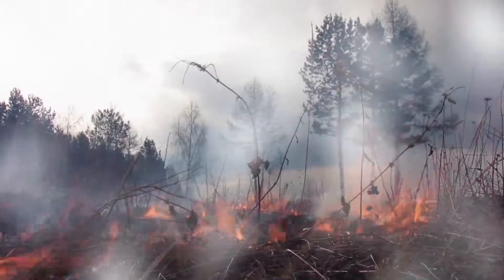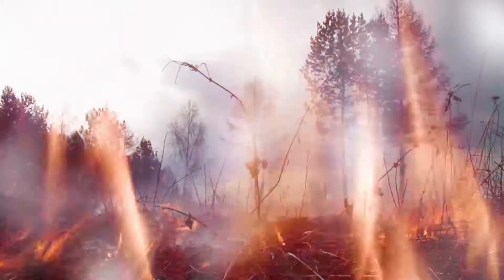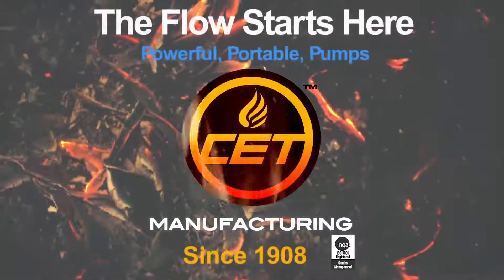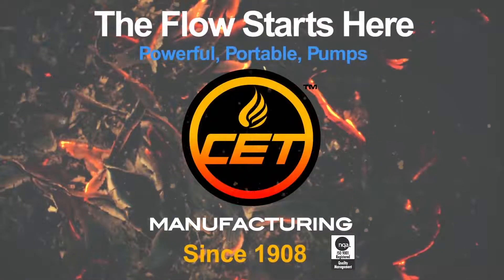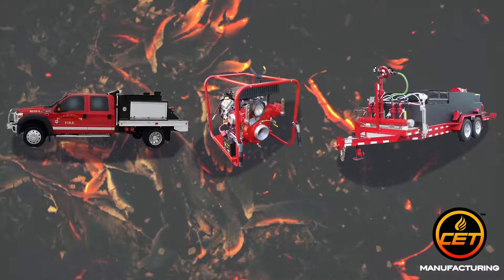Did you know that nearly 70% of fires occur in non-residential areas, where access to public water sources may not be an option? Be prepared for a fire anytime and anywhere with high-quality portable water pumps, foam systems and vehicles from CET Manufacturing.